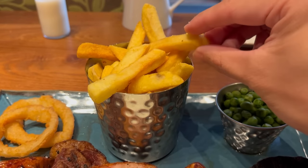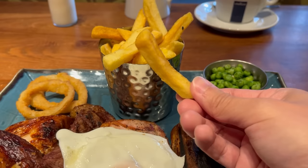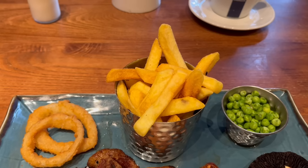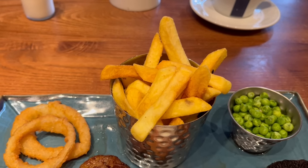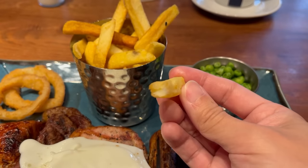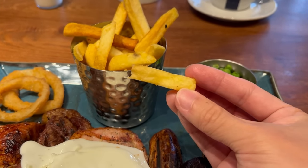I'm going to start off with the chips. It's a pretty standard looking variety with a good golden colour. Decent chips — there's a slight crisp to the outside and they're already salted so you get a bit of that flavour. The inside is fluffy and has a nice potato flavour. They're pretty good chips.